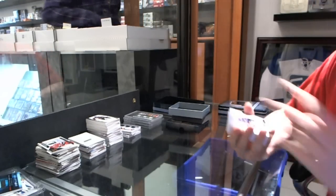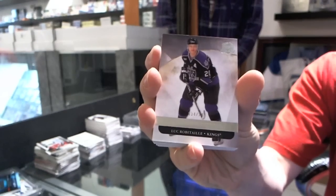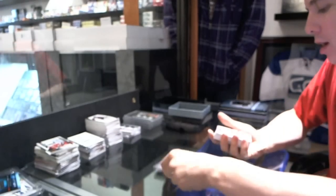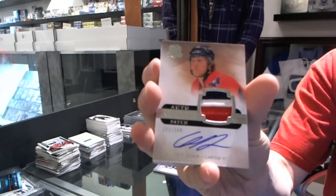We've got a base card number 249 for the L.A. Kings, Luke Robitaille. We've got a three-color rookie patch numbered 249 for the Washington Capitals, Cody Eakin.